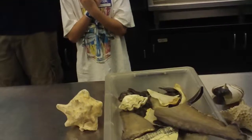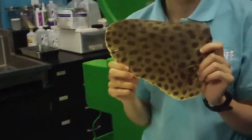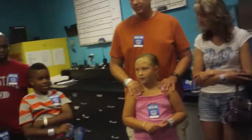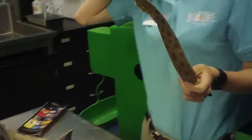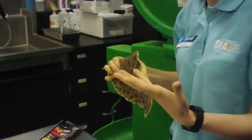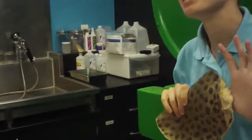One more thing before we go into the kitchen. Do you guys have any guesses what this is from? It looks like it could be from a kind of ray. It does look like it's from a ray, and a lot of people would say leopard shark - it's got spots. Actually, it's from a zebra shark.